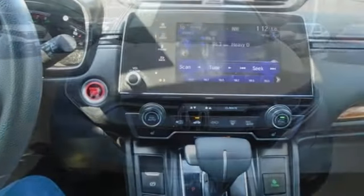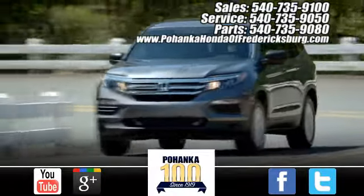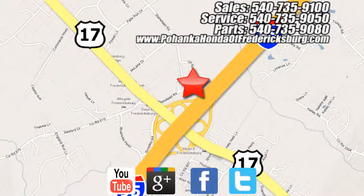It's a Honda, so longevity comes standard. The time is now — see it for yourself today. Bohanka Honda of Fredericksburg is a great place to buy a car, conveniently located at 60 South Gateway Drive in Fredericksburg.